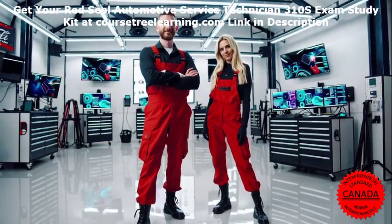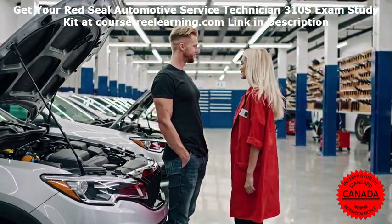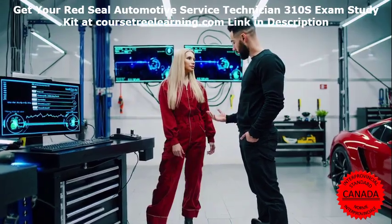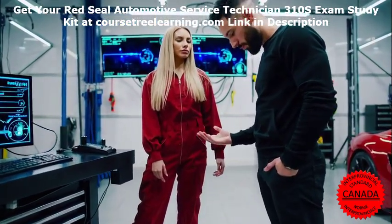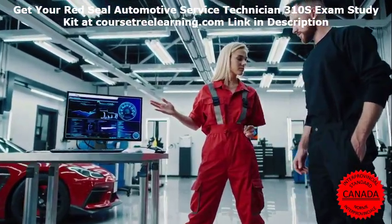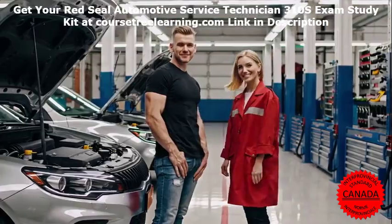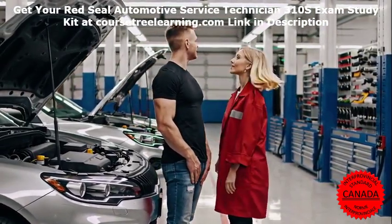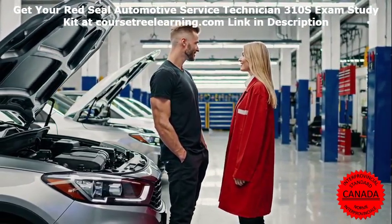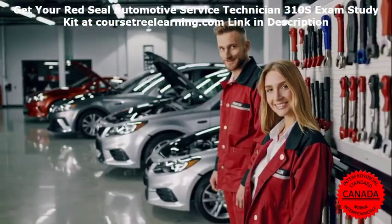Career Benefits of Passing the Exam. Earning your Red Seal Certification opens up a world of opportunities. Enhanced job prospects: employers prefer certified technicians for their proven expertise. Higher salary: certified professionals earn significantly more than their non-certified peers. Industry recognition: the Red Seal is a nationally recognized credential, validating your skills across Canada. Start your preparation today — don't leave your success to chance. Invest in high-quality study materials from Course Tree Learning to maximize your chances of passing the Red Seal Automotive Service Technician exam.